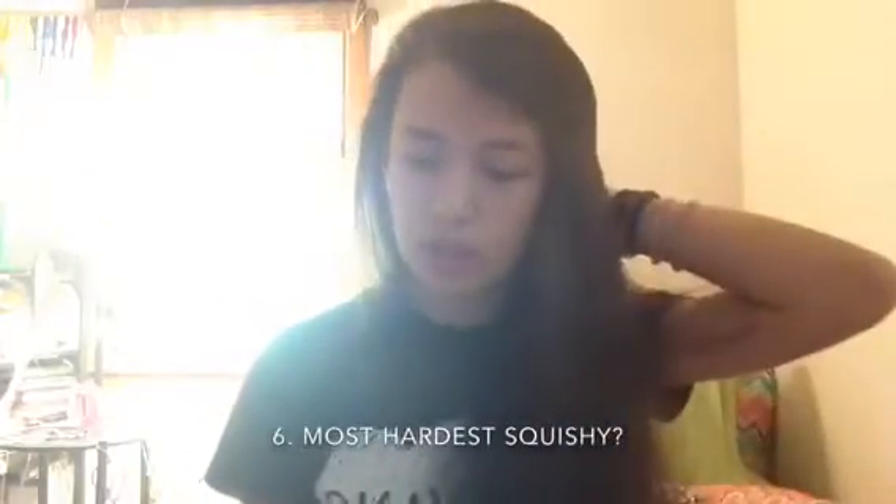Next up for number 6 is what is your most hardest squishy in your collection? It would have to be this Rilika Bun. I don't have very many hard squishies in my collection but this is actually my most hardest one.